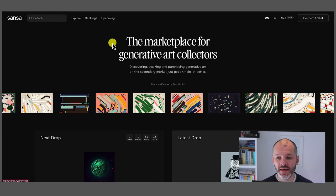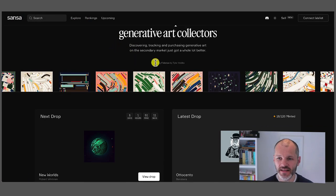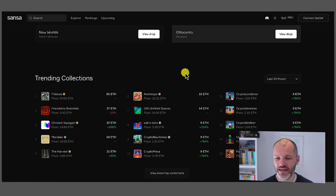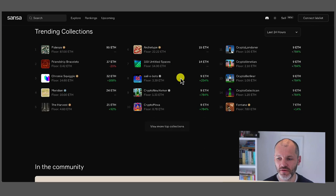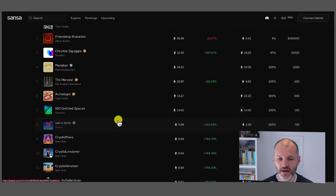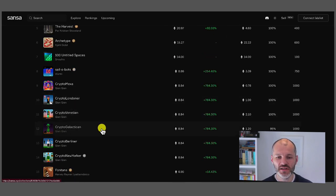It's also worth pointing out that Sansa.xyz is not specifically about Artblocks — it covers generative art NFTs across a variety of platforms. If I click on view more top collections, I can sort them by floor price, by mint date, supply, and by volume. This is a great way of exploring other NFTs in the space that you might not have heard about, and you're not going to find any apes on this marketplace.